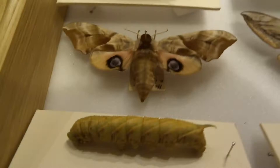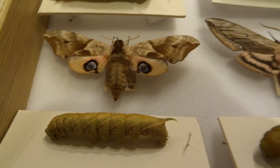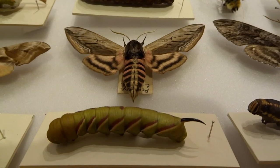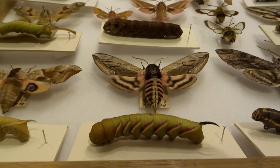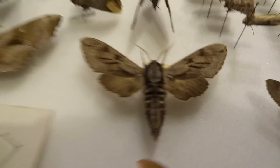I was lucky enough to buy a load of freeze-dried caterpillars from a guy at a show once. The caterpillars because normally the caterpillars go all mushy when you try to preserve them, but if you freeze dry them they look just like they do when they're still alive. So that's a privet hawk moth with its caterpillar, that is an elephant hawk moth with a caterpillar, and this is a small elephant hawk moth. Then you've got pine hawk moth - didn't get a caterpillar for that one yet.